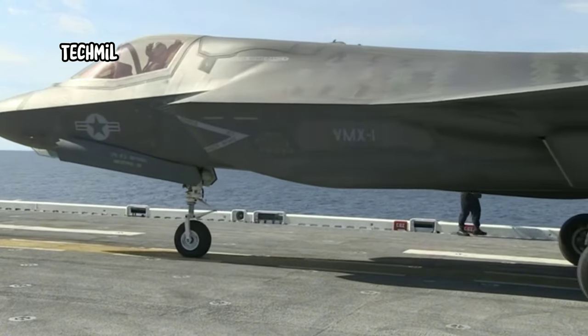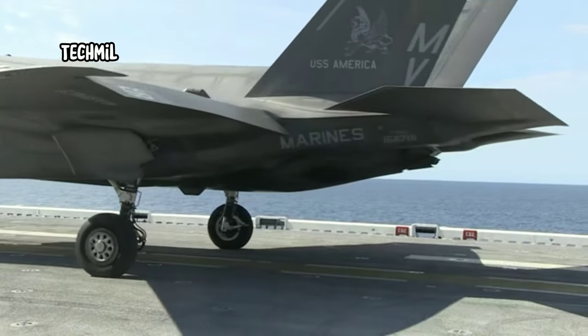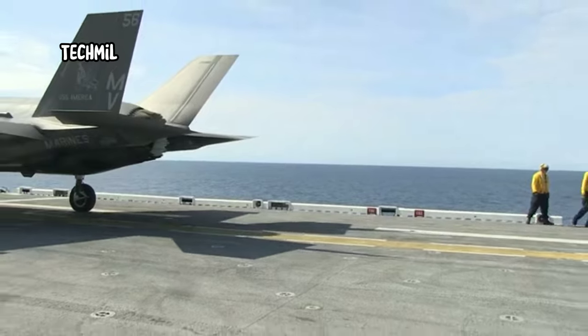First of all, let's watch this really cool moment. The F-35B Lightning performs an incredible vertical takeoff. This aircraft is truly amazing.